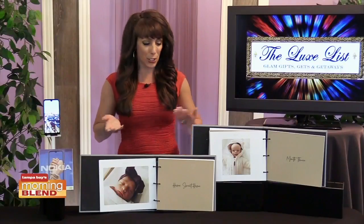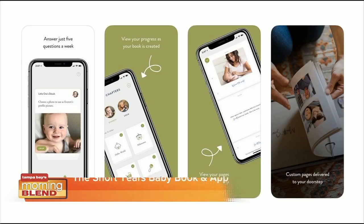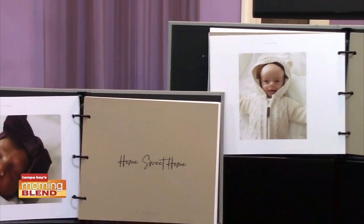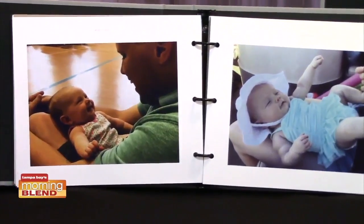Speaking of phones, next is the Short Ears Baby Book and free app for making a beautiful baby book from your smartphone. In about five minutes, once per week, the app asks simple questions about your baby or prompts photo upload. Those answers and photos become customized baby book pages, watching it develop over baby's first year.